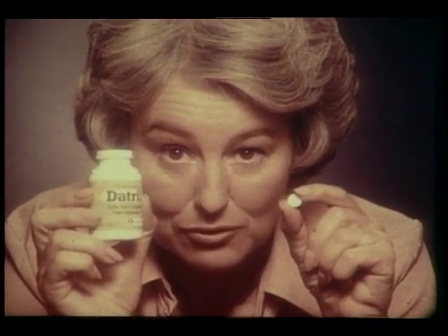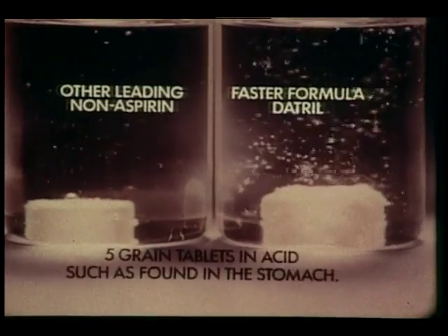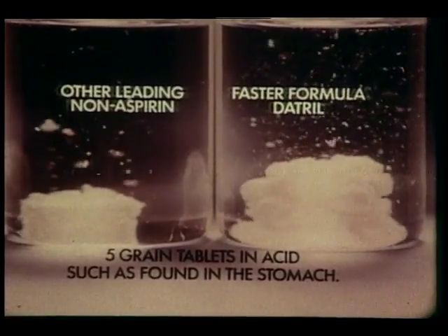This is an advance in non-aspirin tablets, faster formula Datril. See how Datril disintegrates faster than the other leading non-aspirin? What you can't see is it dissolves faster, so in studies it got into the bloodstream faster, and that's the important thing.